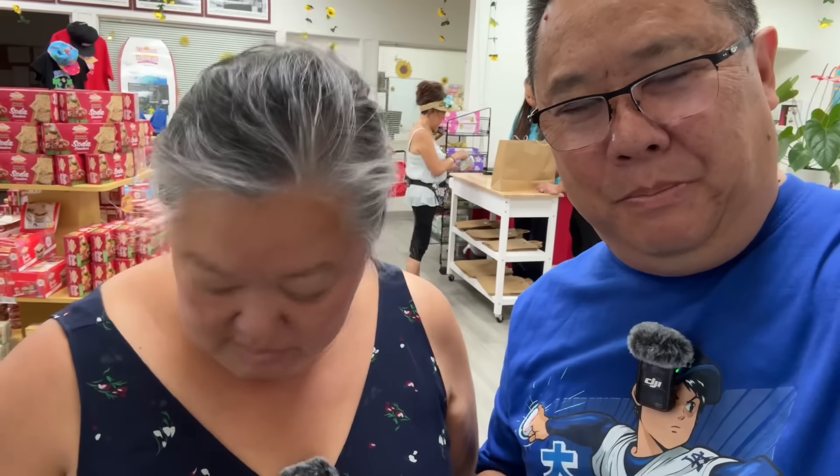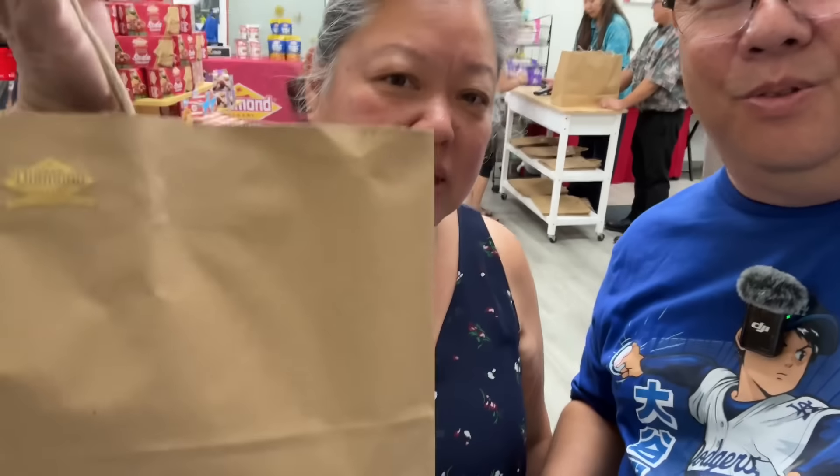Wrapping things up at the Diamond Bakery factory store. The sisters went crazy and bought a lot of goodies — this has to hold them over until December when we'll be back in Oahu. Right now we have some special lunch plans at Ala Moana at a place we've never been before.